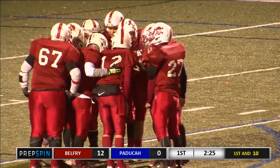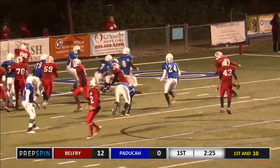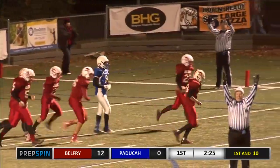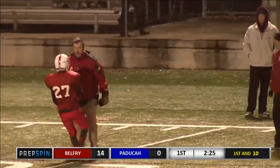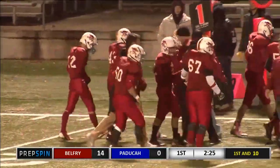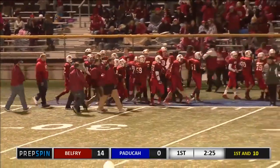So the two-point conversion — they turn, they give it off to number 27. That is Ethan Smith for the two-point conversion. It's 14 to nothing, 2:25 to go in the first quarter. It's Belfry 14, Paducah nothing, back with a kickoff on more here on prepspin.com.